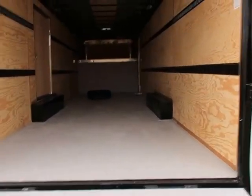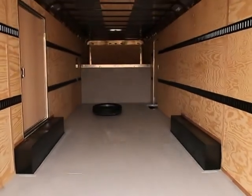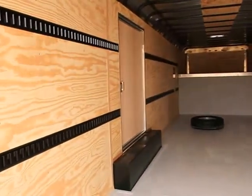We'll take a peek on the inside. You've got a seven foot six inch interior height. Comes with a painted interior floor. And then you've got full length e-track on the walls all the way down up to that gooseneck. So you've got two strips here as well as two strips over on this side.